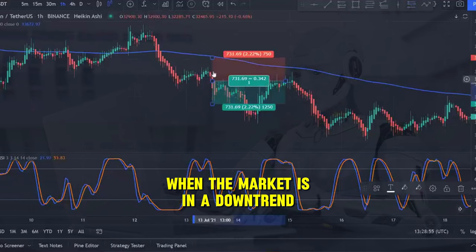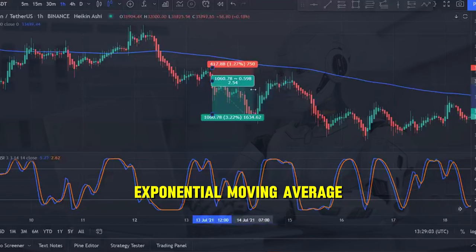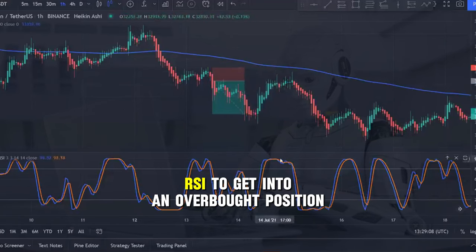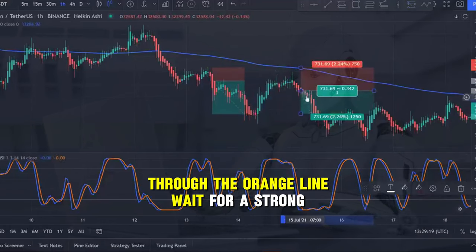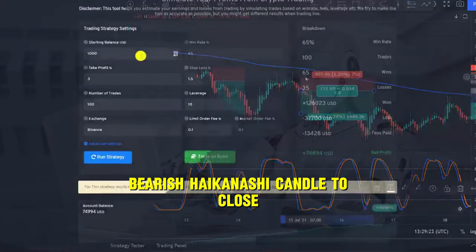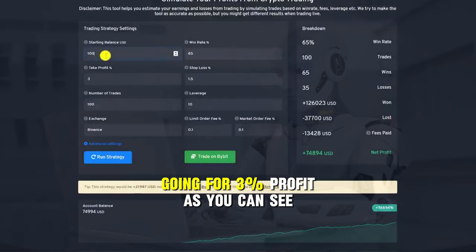When the market is in a downtrend and the price is trading underneath the 200-period exponential moving average, just wait for the stochastic RSI to get into an overbought position and then when the blue line crosses down through the orange line, wait for a strong bearish Heikinashi candle to close before risking 1.5% on a short trade going for 3% profit.